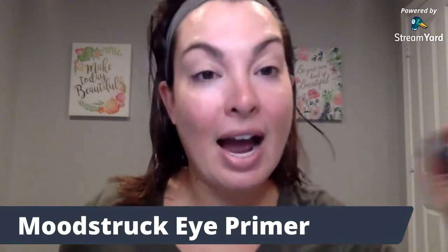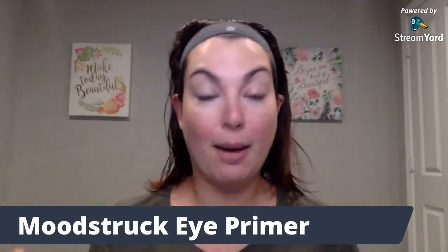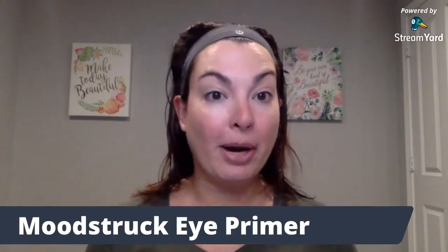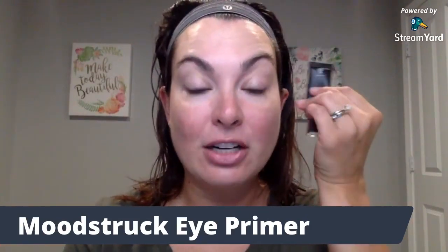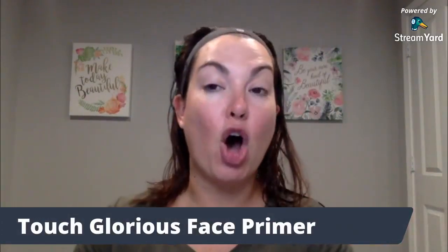Not only am I going to bring you a St. Patrick's Day eye makeup look, I'm going to show you a technique with the new pressed powder to give you just a little bit of coverage, kind of make everything look fabulous. I did go ahead and just started with my eye primer. The eye primer is great at allowing your pigments to pop, preventing them from creasing, and holding them in place all day long.